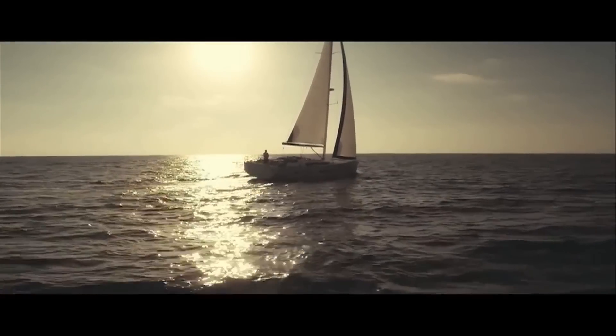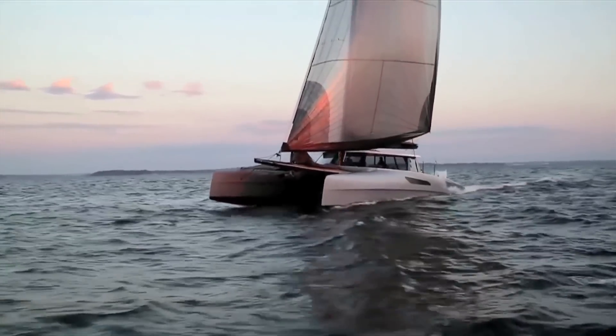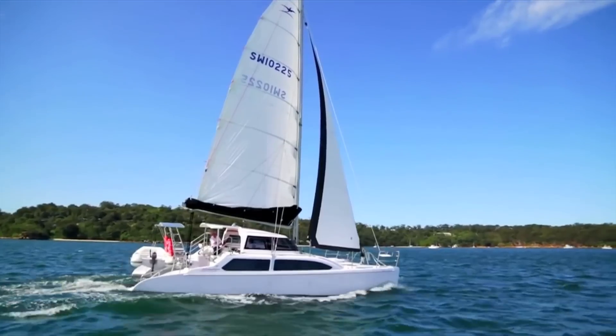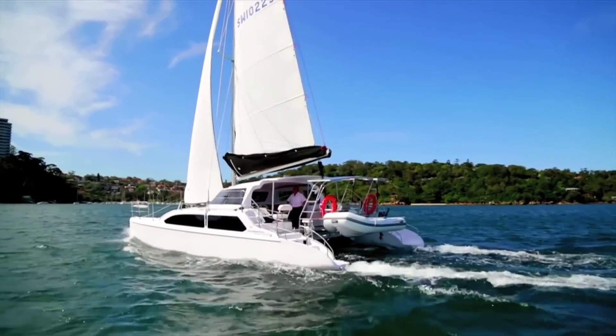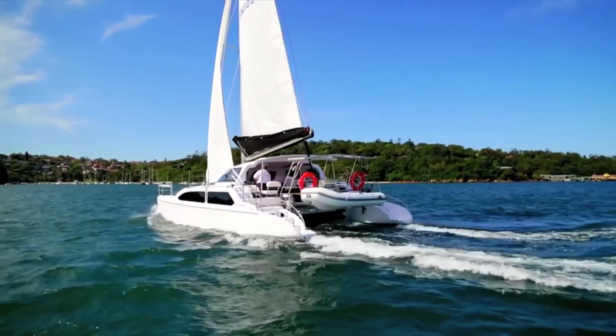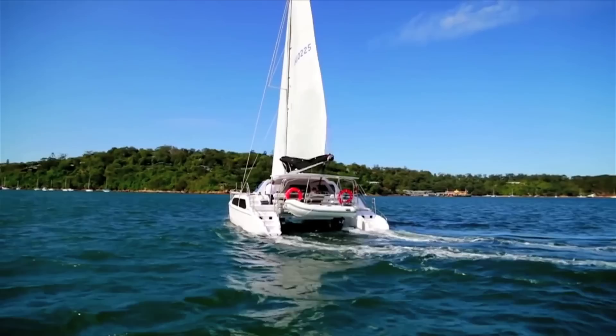In the sailing world there's multi-hulls and monohulls and I really gravitated towards the multi-hulls for a number of reasons. There are a couple of inherent differences between them, and one of the big things is that with multi-hulls the stability comes from the width between the two hulls and not a keel under the boat.